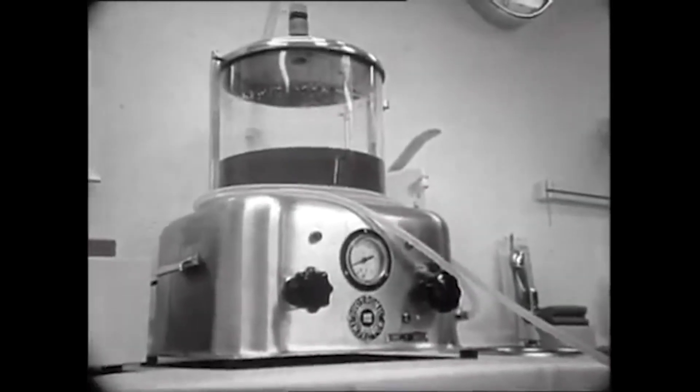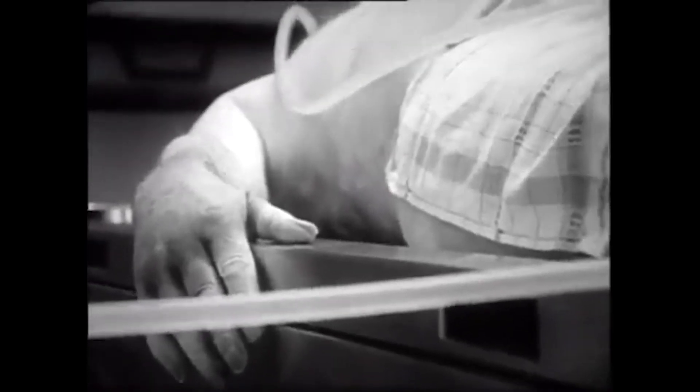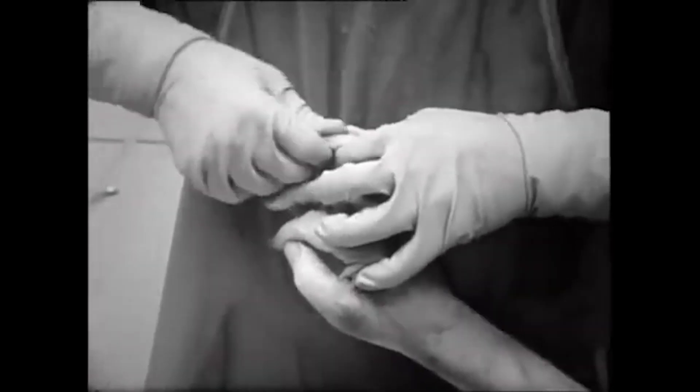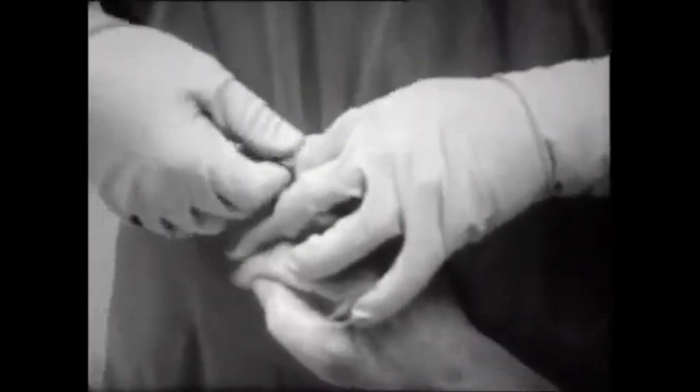First, no matter which body part one wants to preserve, it's necessary to embalm the entire body. Scientists pump formaldehyde through the blood vessels, halting decomposition. The formaldehyde keeps the cells and structures looking just as they did when the person was alive, but only temporarily.